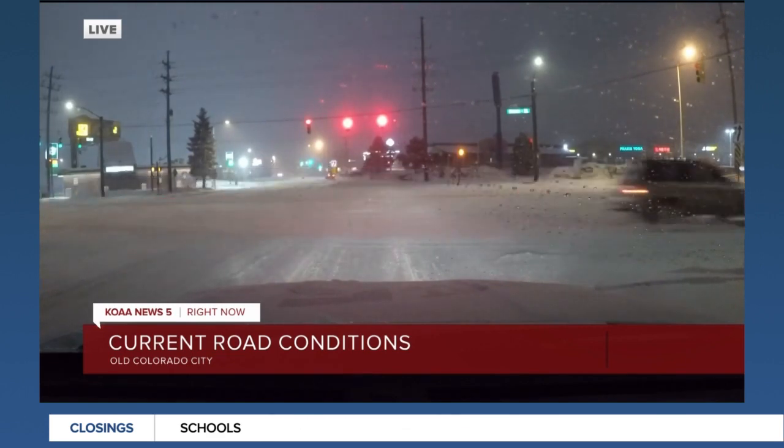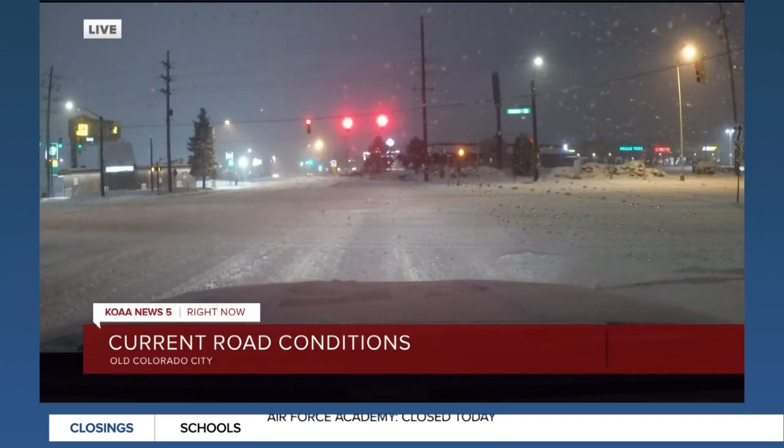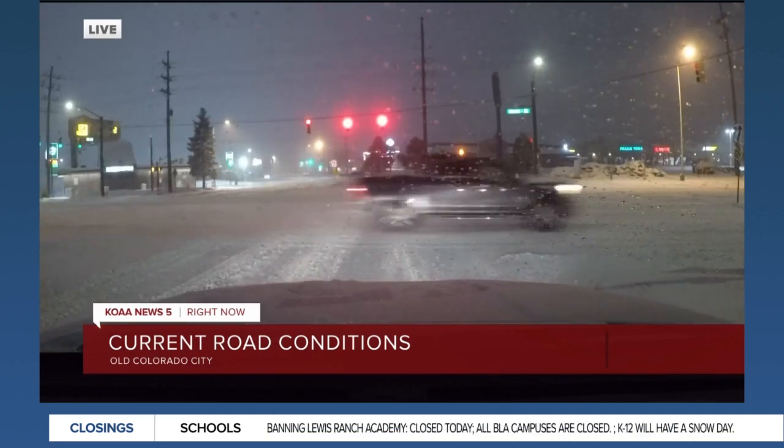We will continue to drive around Colorado Springs and keep you updated on the road conditions out here this morning.